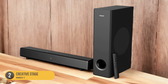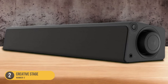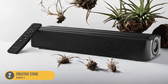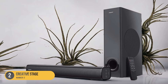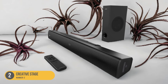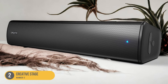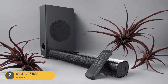Connectivity options are abundant with the Creative Stage. It offers Bluetooth for wireless audio streaming, as well as an AUX and USB port for versatile wired connections. HDMI ARC support allows for easy integration with your TV, simplifying the setup process. Additionally, the soundbar features a built-in headphone jack for private listening. The Creative Stage also comes with a remote control, allowing you to conveniently adjust audio settings from the comfort of your couch. It features different sound modes, including clear dialogue and surround, to optimize the audio for different content types.